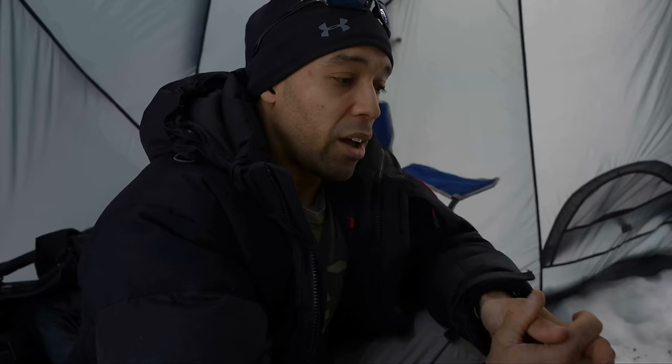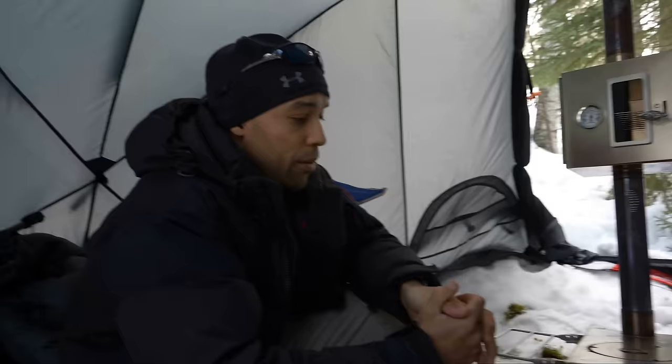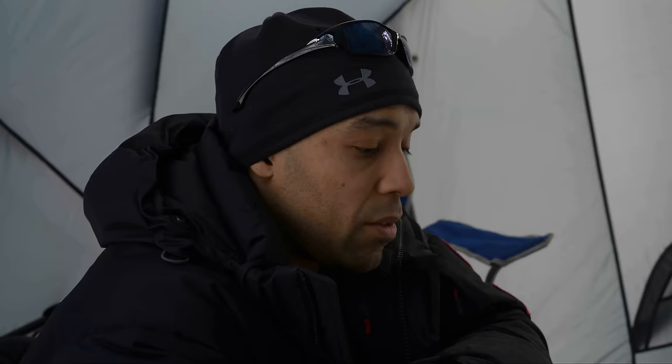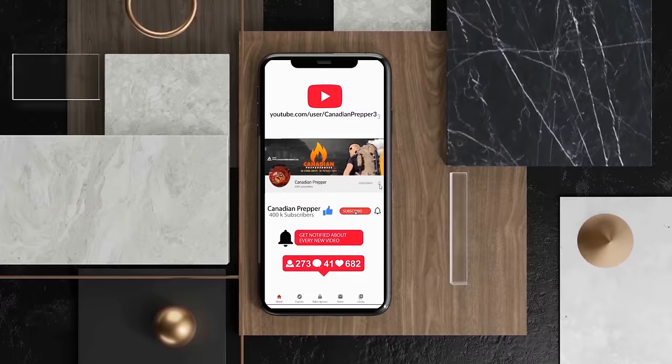I've seen people install these in RVs and their own sort of makeshift truck toppers and stuff like that. It's not recommended for indoor use or in a cabin just because of its size. It's sturdy enough to be used that way readily — I would presume if you're using this in an RV, you're going to be using it a lot, not just a few times a season. And this is durable enough that it could handle daily use.